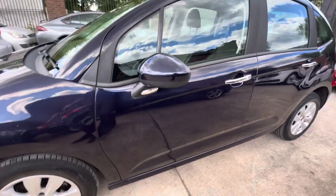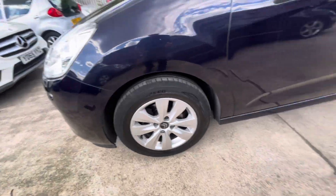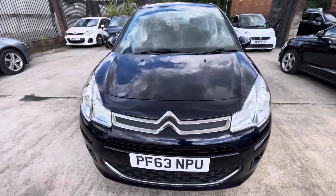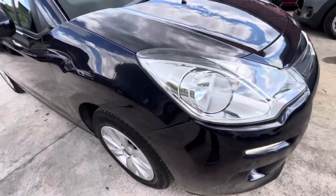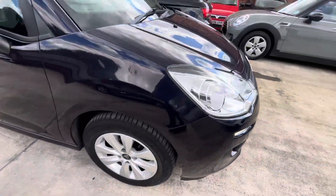Overall very nice. A little mark just there on the wing mirror. This alloy is in nice condition and again got about five mils worth of tread on there. Front wing and bumper in very nice condition. There are a few little stone chips on the front of the vehicle, but it's normal for a car this sort of age. The bumper just needs pressing into the clips just there - there we go, all good.